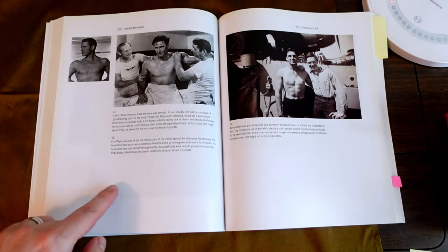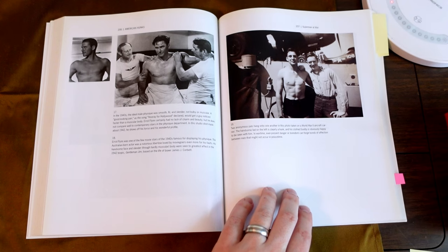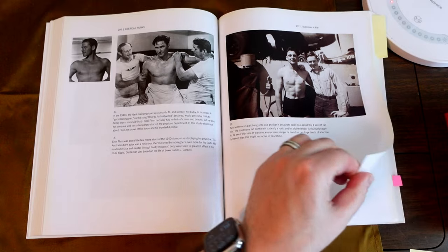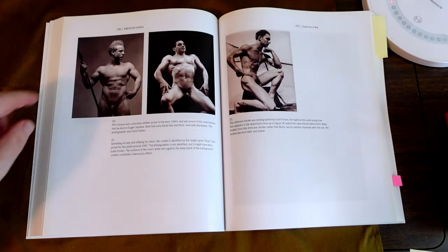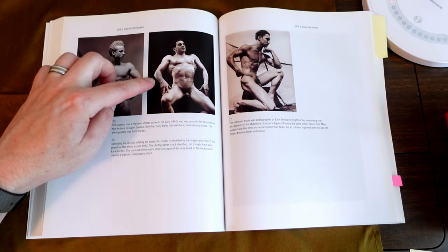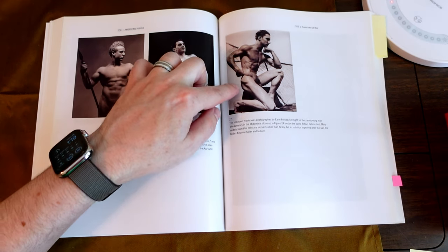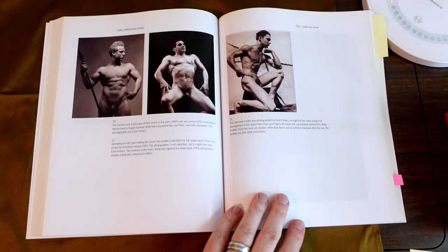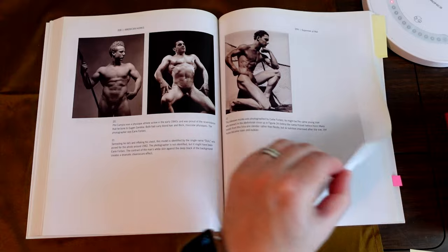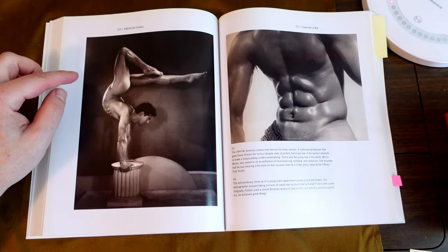And there's Errol Flynn. This is Errol Flynn as well. Anonymous World War II. Paul Campisi. And this is someone named Dick. This is an unknown model by Earl Forbes. This one I like — it's very nice. This one, I don't like the posture.